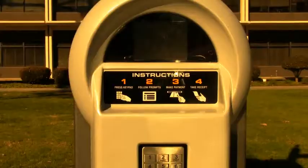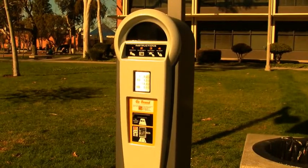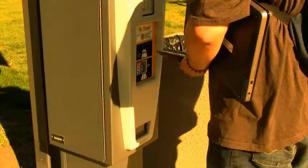CSULB Parking and Transportation is replacing coin-operated meters with Luke pay stations throughout campus. The pay stations will allow students to pay 2 hours for $5, 3 hours for $10, and 4 hours for $15.